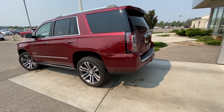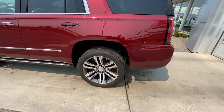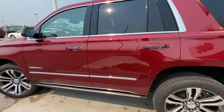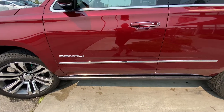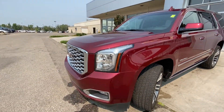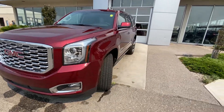Taking a quick look at the exterior of the Yukon Denali: 22 inch wheel and tire package with beautiful alloy wheels and Bridgestone Dueler HL tires, chrome accented door handles with keyless entry, automatic running boards underneath, and beautiful LED daytime running lamps and turn signals up front along with fog lights and parking sensors.